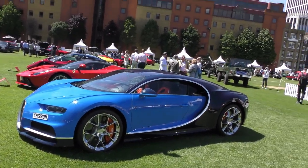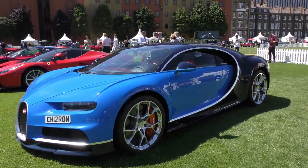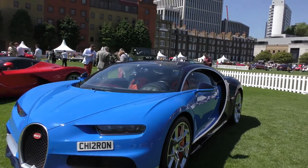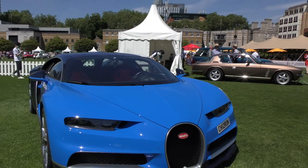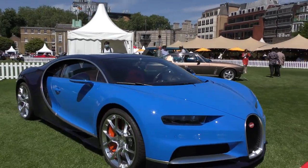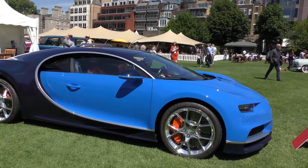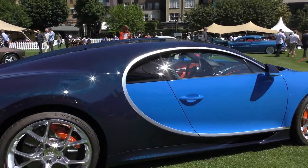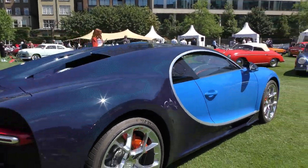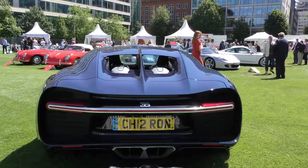So we're starting off with a Bugatti Chiron 2018. Love the colour — two-tone, as many of these Bugatti Chirons and Veyrons are. This one's got carbon weave, and a private number plate, obviously.